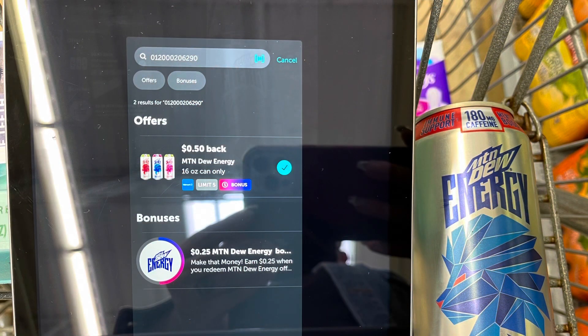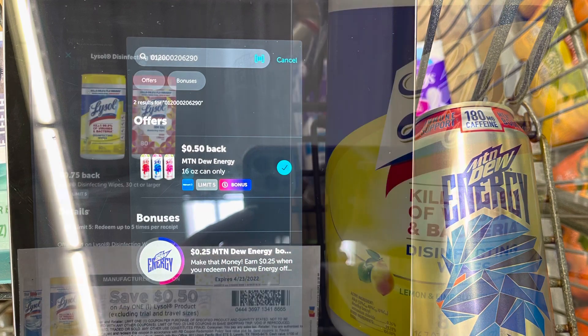I'm also going to grab the Mountain Dew Energy again for $1.98. I'll submit to Ibotta for $0.50 back, plus I'll get a $0.25 bonus since this is the second time I'm picking this up. I also did a Mountain Dew survey on Brand Club for $1.75, making this a $0.52 moneymaker.